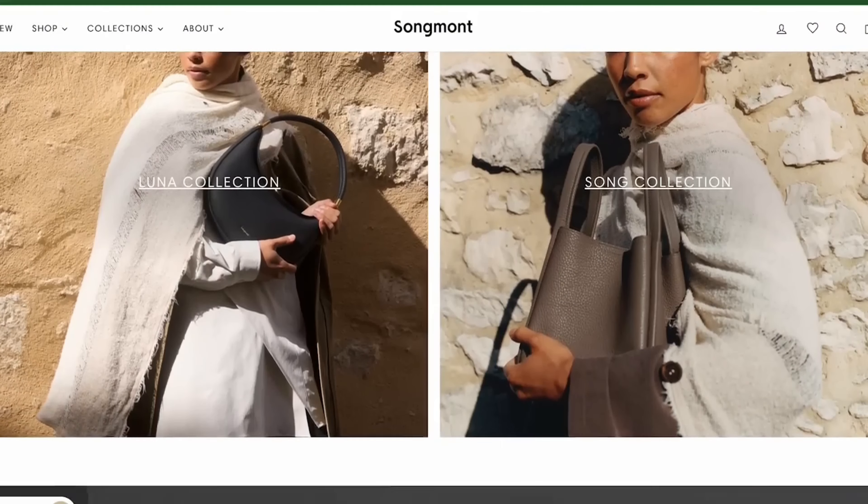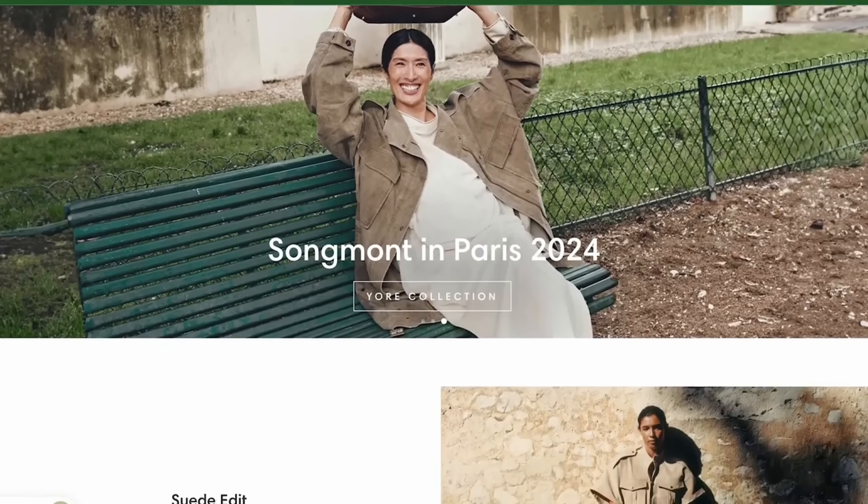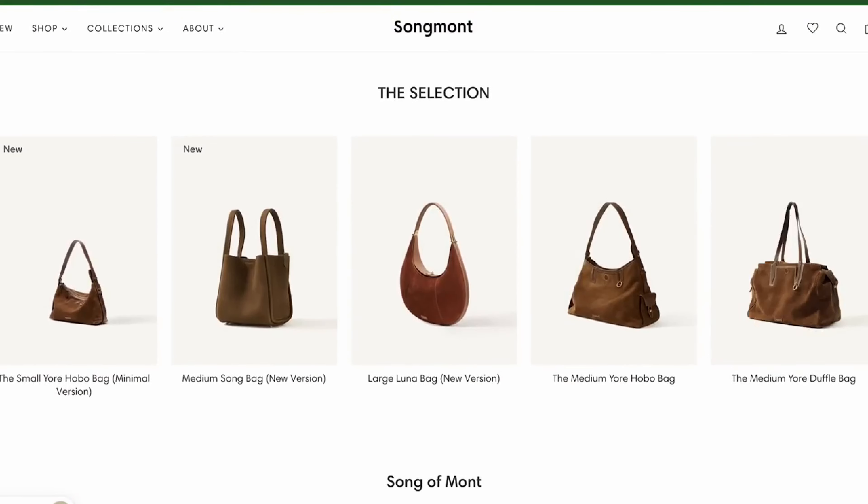The brand Sangmon draws inspiration from the rich cultural heritage and incorporates the timeless wisdom and exquisite aesthetics into each product.